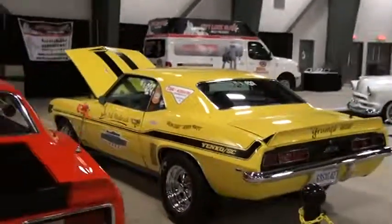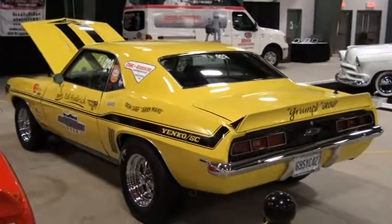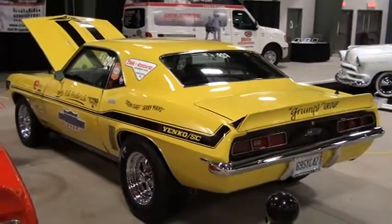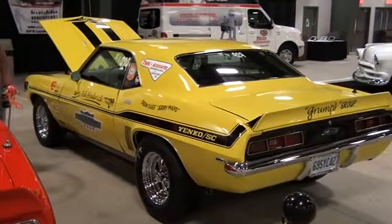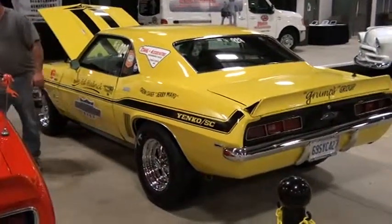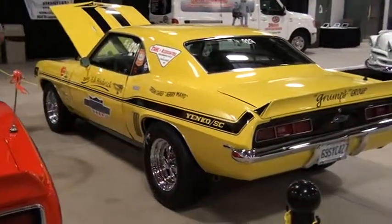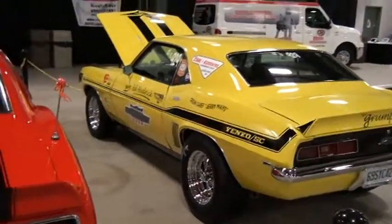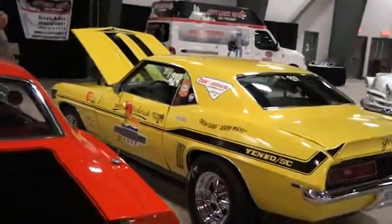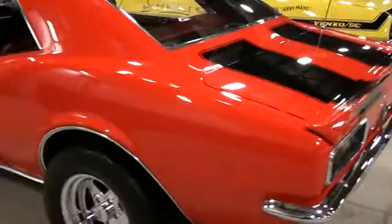I remember seeing this yellow dragster in Smith's Falls. It's an actual car that really raced — it actually won some division classes or titles. He has a board he sets up with it that lists his championships. And this is a really nice Camaro too.